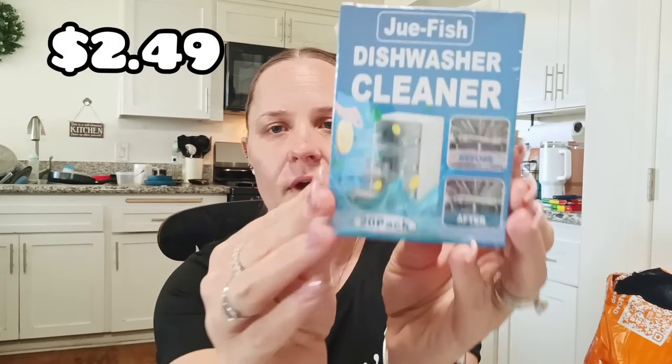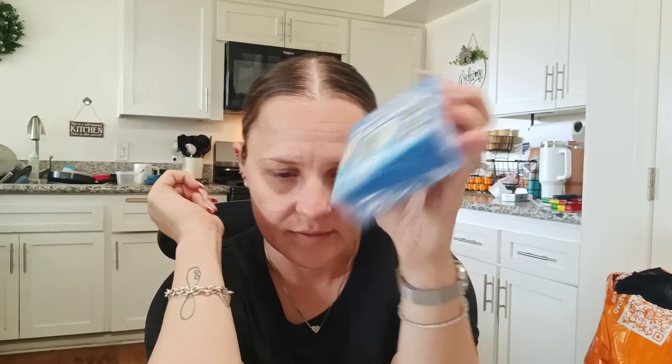This is Jewfish dishwasher cleaner, 20 packs. You empty the dishwasher, put in this product, set it to hot and clean for two hours, and then it's ready to use. This was $2.49. I grabbed this to see if it can help clean out the dishwasher — right now it's clogged and we need someone to come clean it. Once that's done, I can use these to help maintain it. For $2.49 to get 20 of them, I think that's a really good deal.